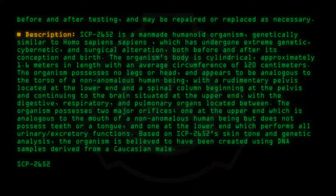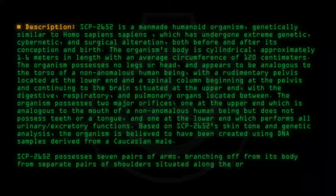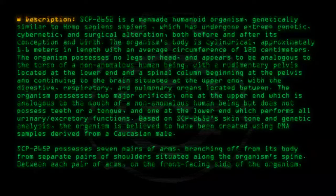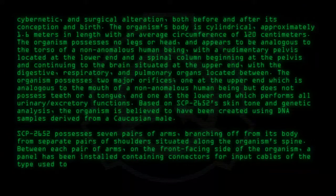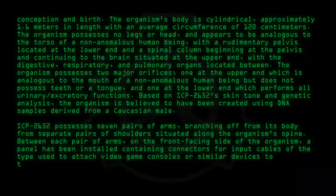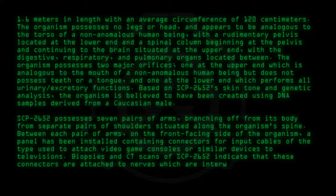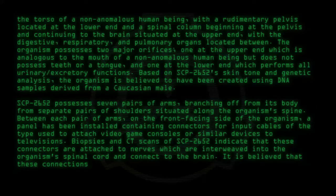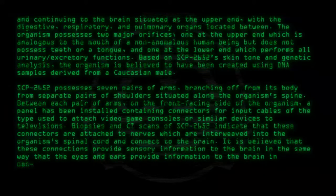SCP-2652 possesses seven pairs of arms branching off from its body from separate pairs of shoulders situated along the organism's spine. Between each pair of arms, on the front-facing side of the organism, a panel has been installed containing connectors for input cables of the type used to attach video game consoles or similar devices to televisions. Biopsies and CT scans indicate that these connectors are attached to nerves which are interweaved into the organism's spinal cord and connect to the brain. It is believed that these connectors provide sensory information to the brain in the same way that the eyes and ears provide information to the brain in non-anomalous humans.